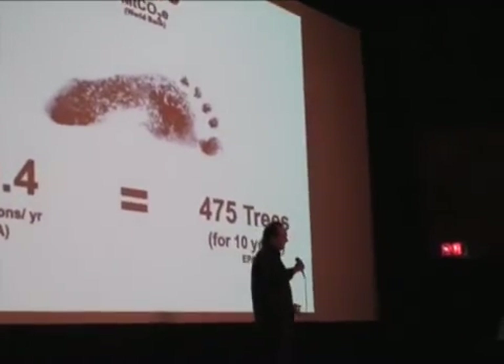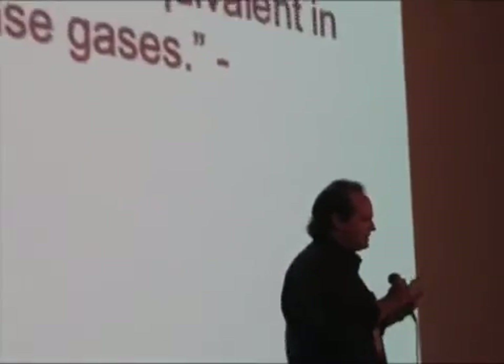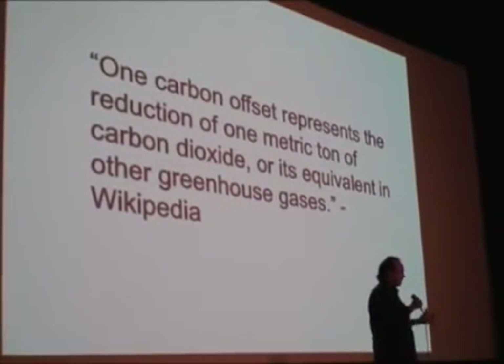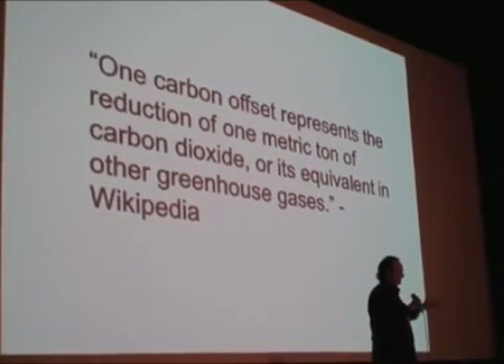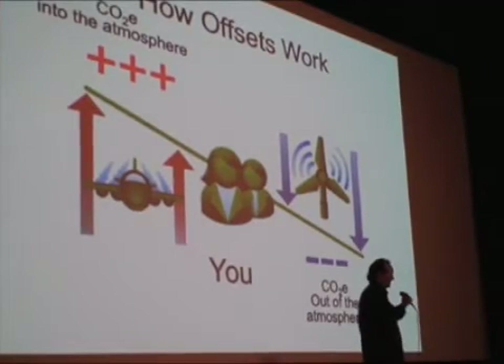Historically, we're responsible for way, way more than any other civilization. This is the Wikipedia explanation. What's important here is the extent of your carbon footprint — carbon being fungible, carbon basically being... well, basically, this is how offsets work.